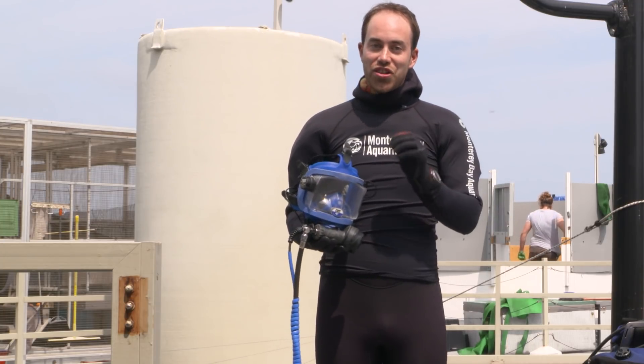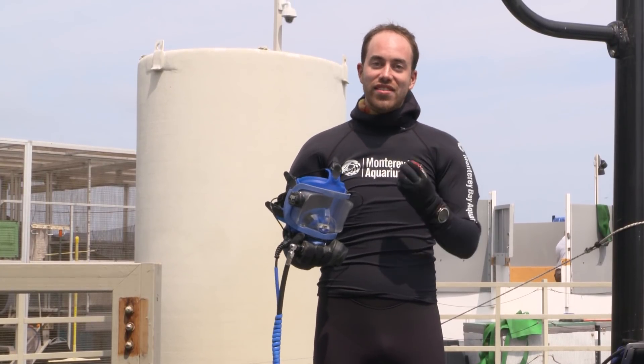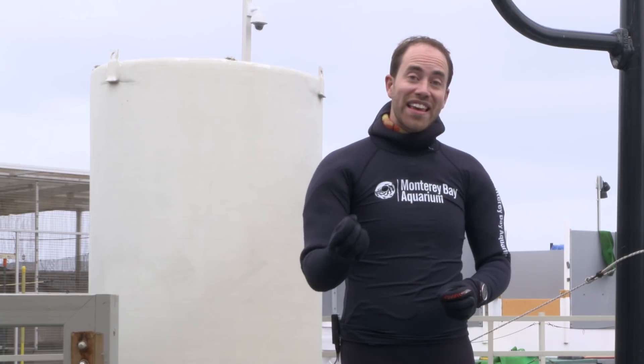As a scuba diver, I'm really conscientious about how much air I have in my tank on my back and also the air pressure that I'm experiencing on my body. In water, pressure goes up very quickly. In fact, the deeper you go, the more the air you're breathing feels like you're drinking a liquid.